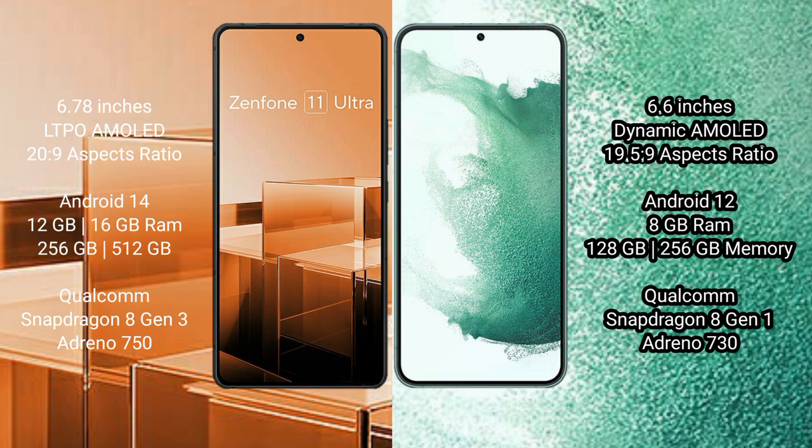Asus Zenfone 11 Ultra comes with 12GB and 16GB RAM, and 256GB and 512GB internal storage, with a Qualcomm Snapdragon 8 Gen 3 processor and Adreno 750 GPU.